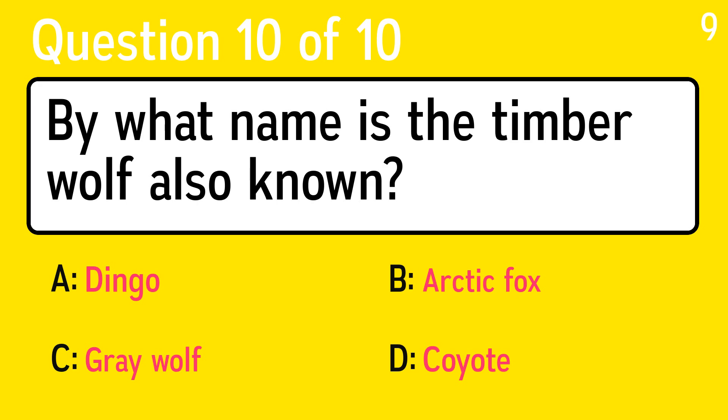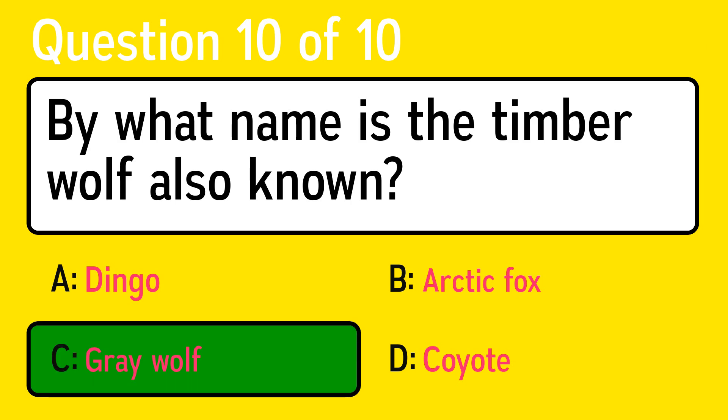And the last question is, by what name is the timber wolf also known? The correct answer is C, gray wolf.